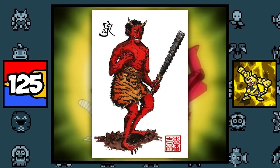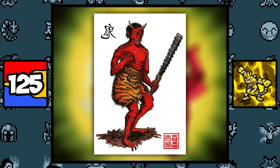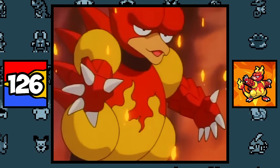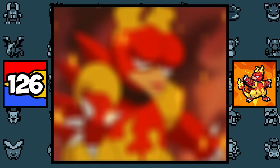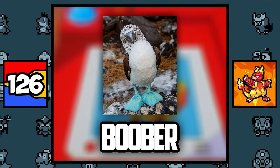Electabuzz is based on your classic Japanese Oni, a horned ogre that wears tiger skin as clothing while having the power to control thunder and lightning. Magmar is partially based on boobies — not that kind of boobies, but the booby seabird, which is apparent by Magmar's Japanese name, Boober.